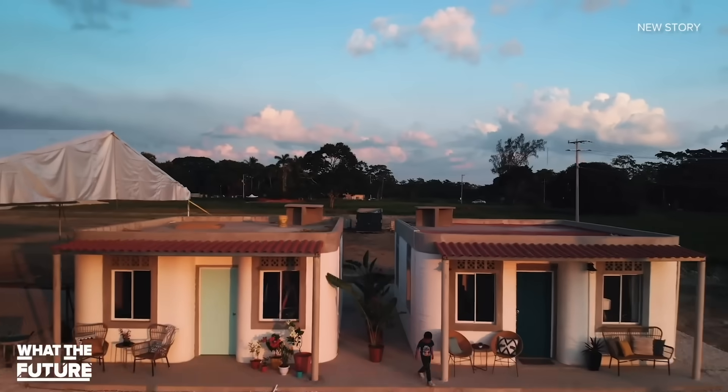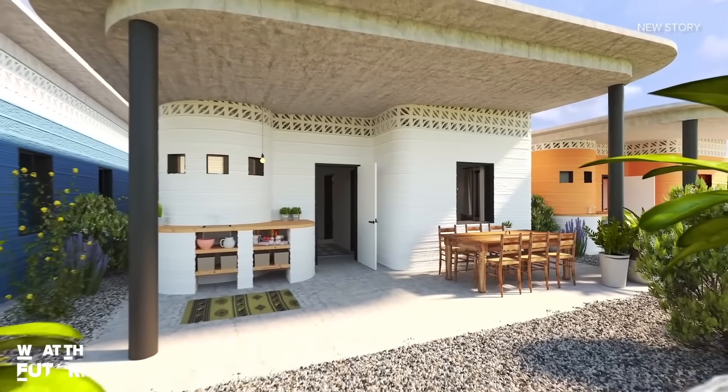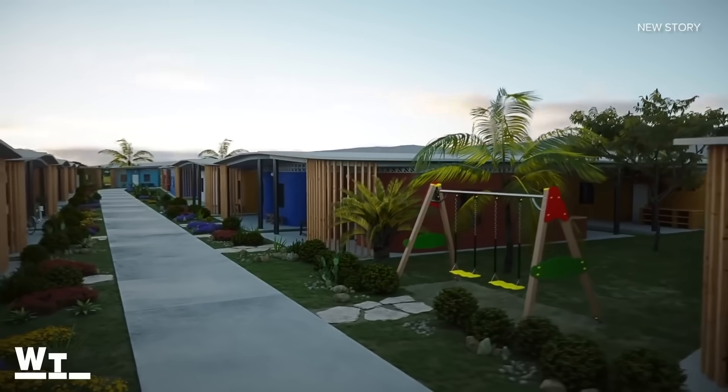Two houses have already been printed, with 50 planned in total. They will be available to people living on less than $3 a day, in a bid to fight homelessness.